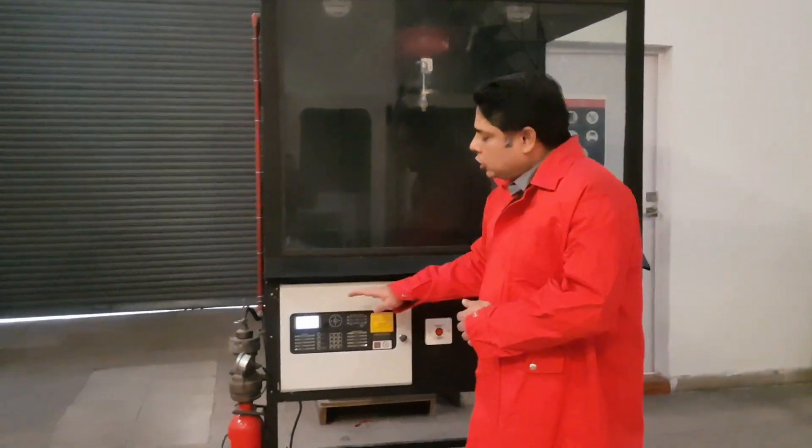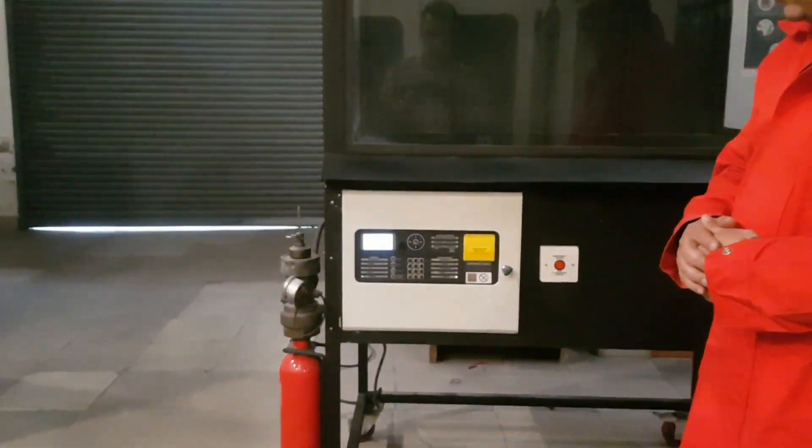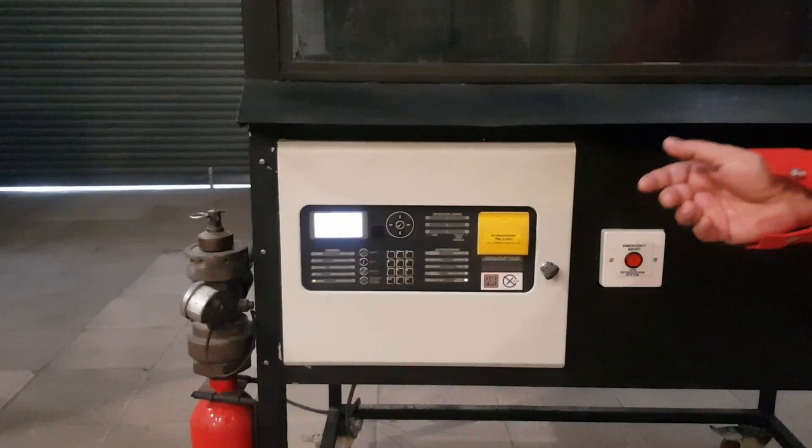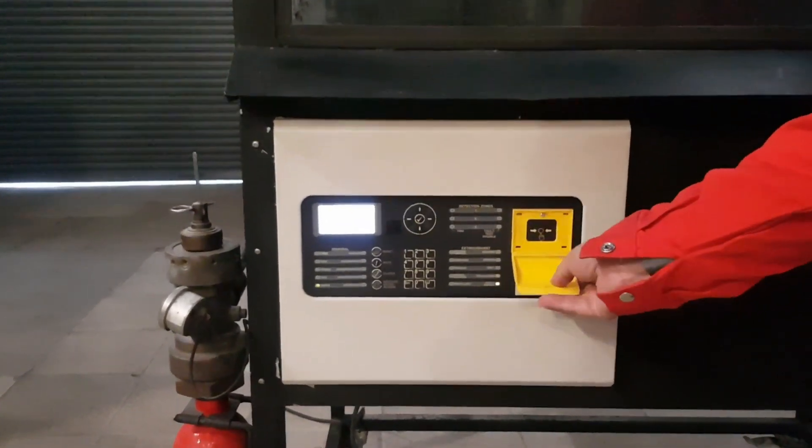The GRP can also operate in manual mode only, where the automatic mode is disabled and you can activate the system only by the manual release.